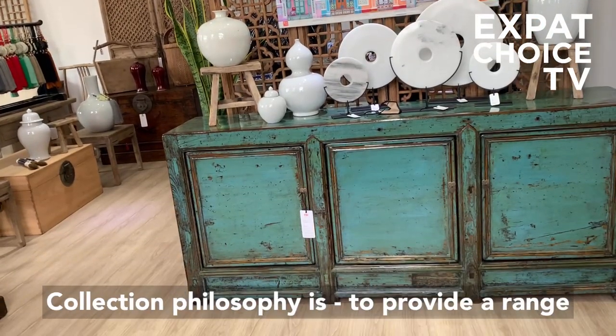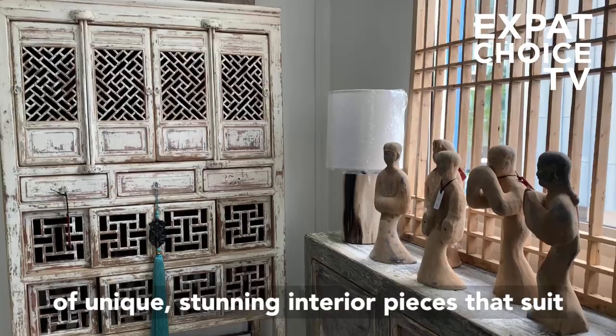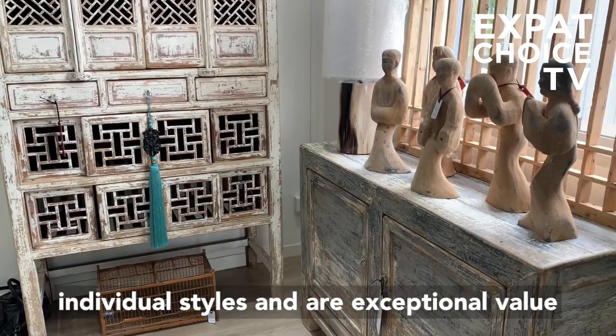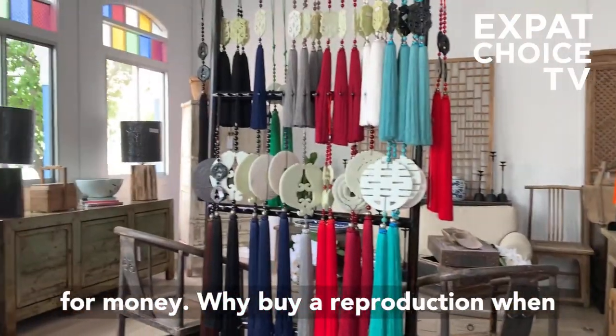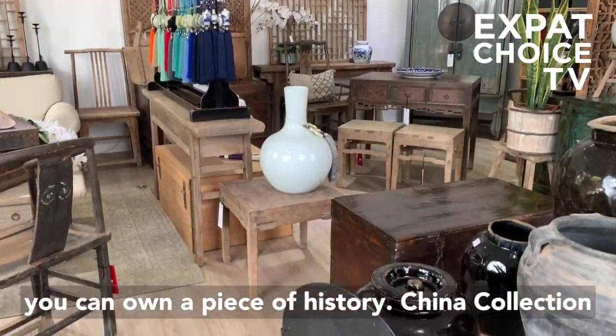The China Collection philosophy is to provide a range of unique, stunning interior pieces that suit individual styles and are exceptional value for money. Why buy a reproduction when you can own a piece of history?